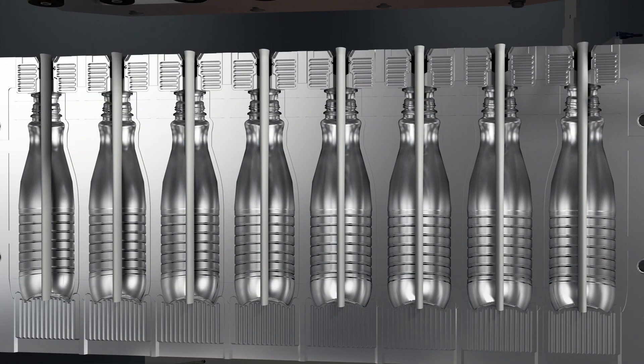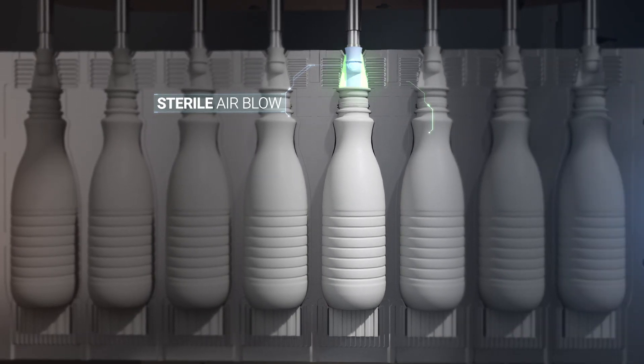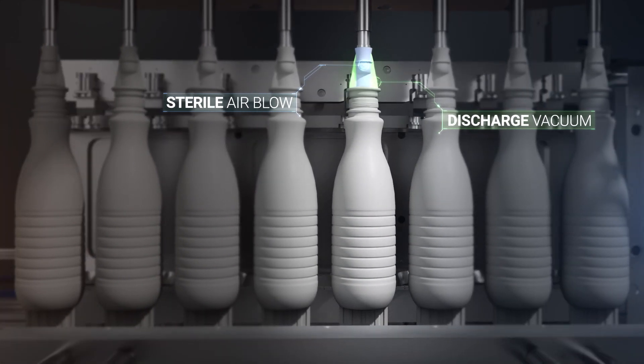Once the blowing stage is complete, the containers are depressurized in order to balance the pressure increase generated in the container itself after it has been hermetically sealed.